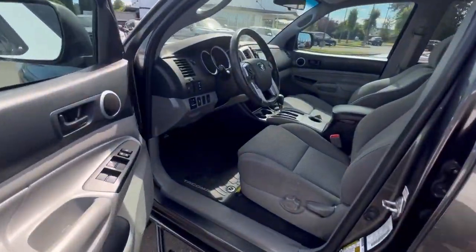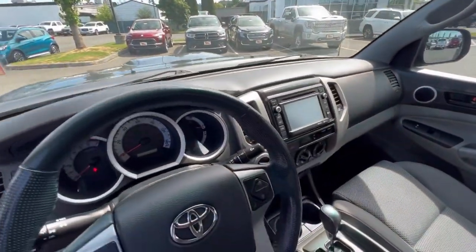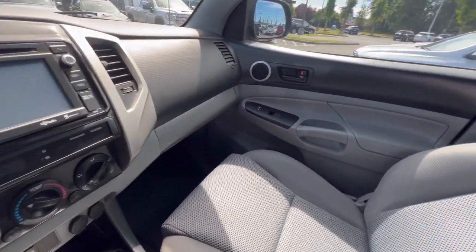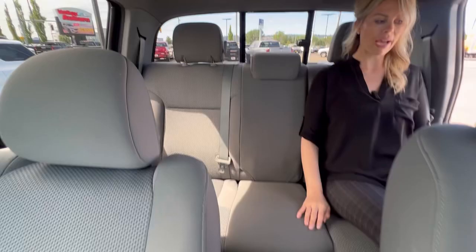It has the floor mats in good condition. It has about 121,000 miles on it. Lots of space in the back for three more passengers.